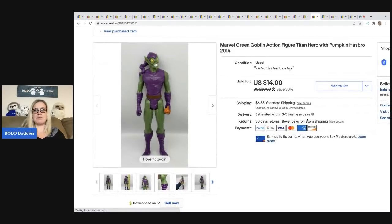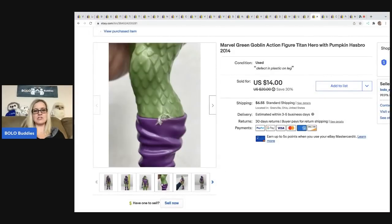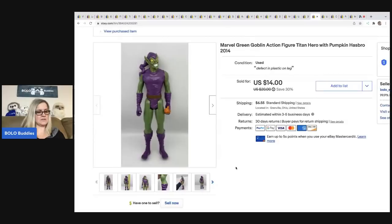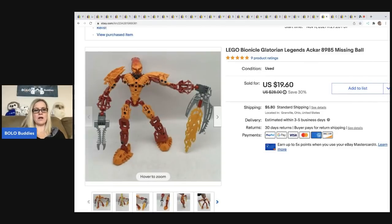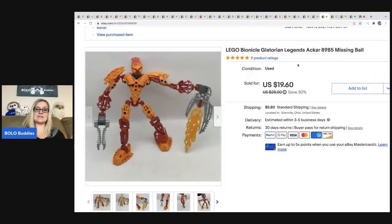The next item is this Marvel Goblin action figure. It came out of a mystery box. I go back and forth about listing these — a lot of times I just donate them — but this showed me I need to be listing them because it sold really quick for $14 plus shipping, all in for $21.44. Next is a Lego by Onycle. I got it at a thrift store for a buck and sold it for $19.60; the buyer was all in for $27.21. A ball that goes inside was missing, so this was not complete.